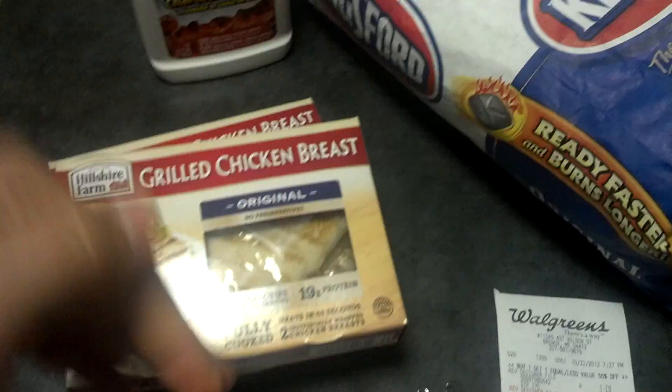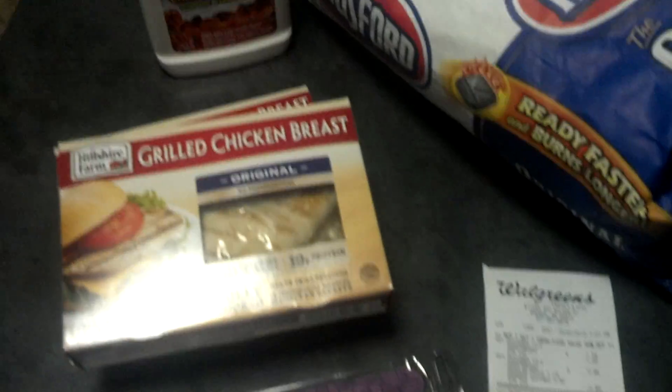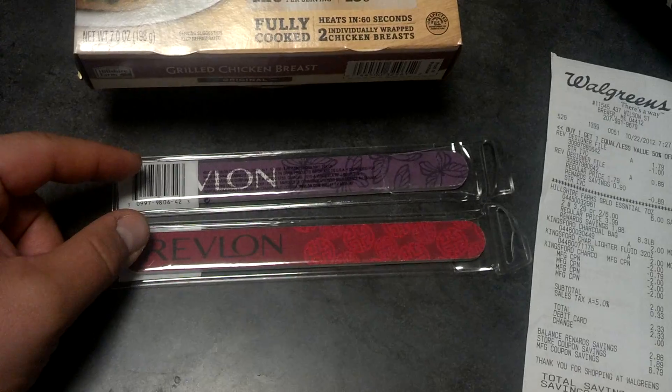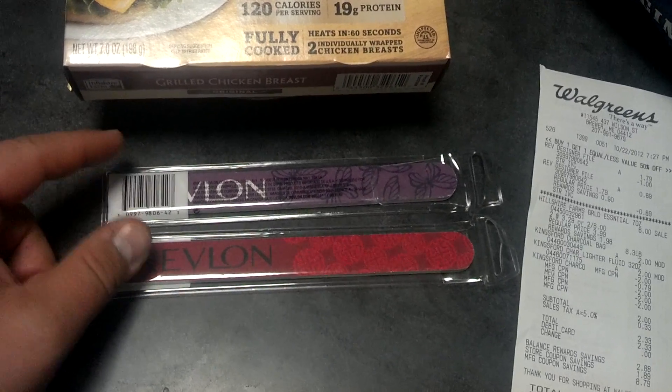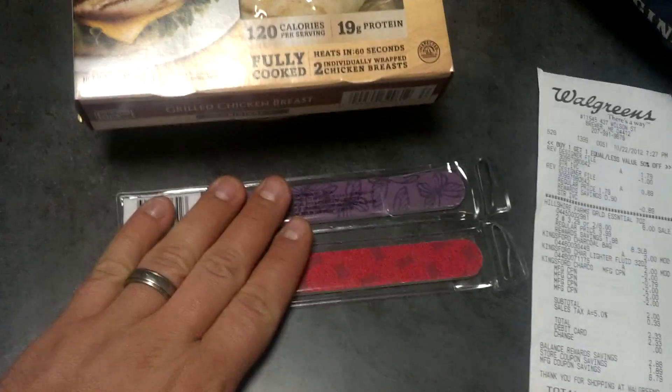We went through and did each item again. Took the $2 off, making these $2 instead of $1.59 to get those for free. Then she took the in-store coupon first, and then she reduced the Catalina coupon down to I think $0.79, so that made these free too.